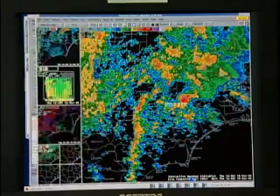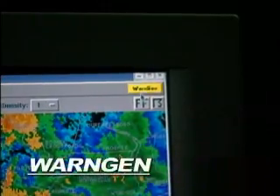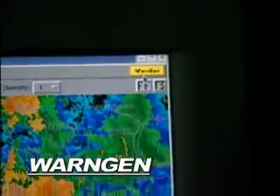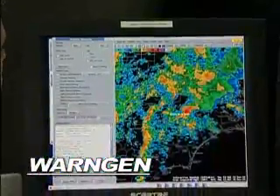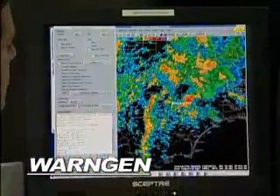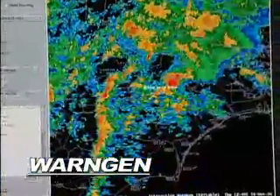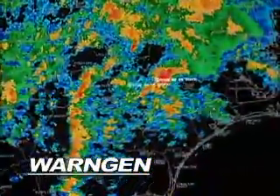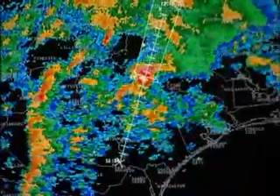Up here in the upper right, we would call up software called WarnGen, and clicking on that button activates software that allows us to take a button in the middle of the screen and drag it right to the storm.